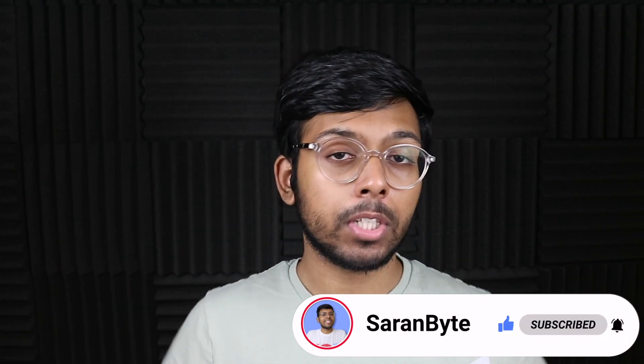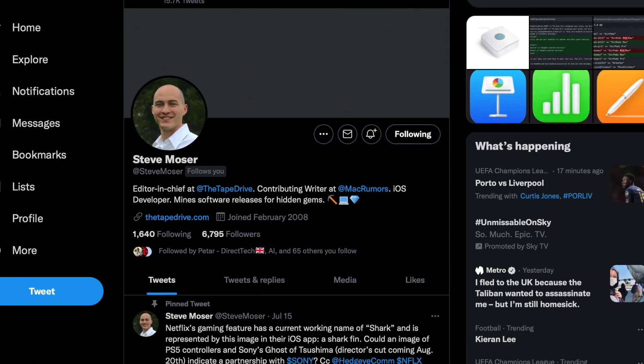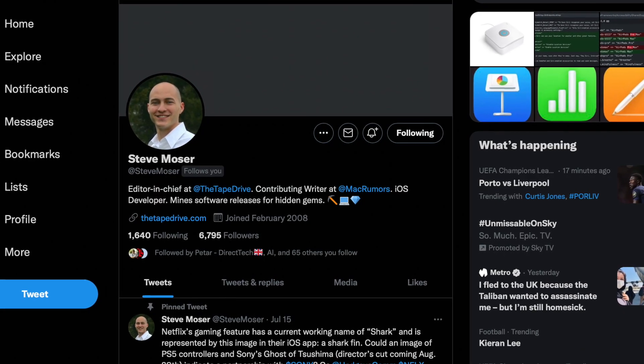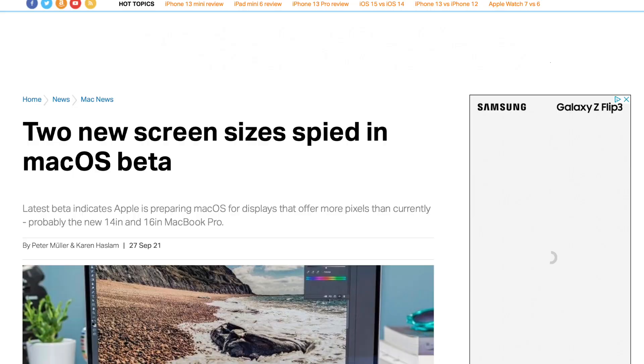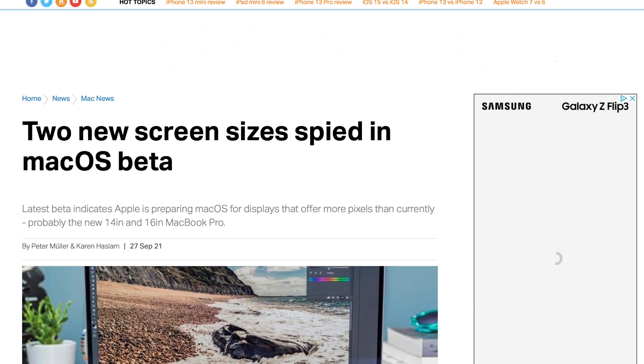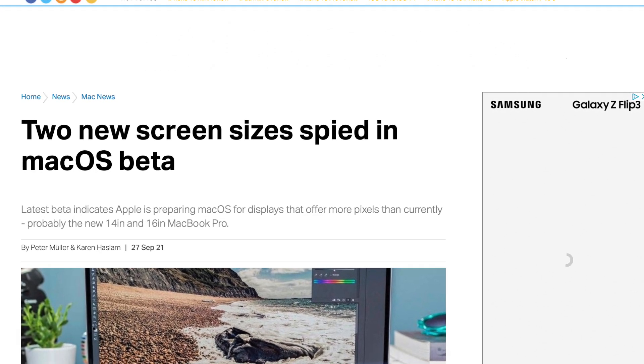With that being said, let's just tuck in. The information comes from Steve Mossa. This man is incredibly good at finding hidden tidbits and details about future products in beta software, so this is very credible information in my opinion.